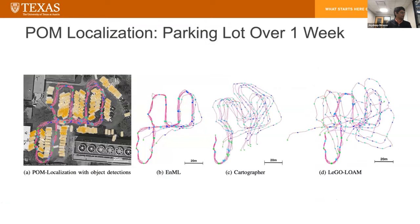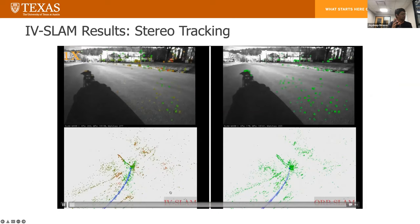Some recent work with PhD student Amanda Atkins is: can we infer probabilistic distributions of movable objects? In human environments like a parking lot, the exact location of parked cars is going to change from day to day. However, you can infer a long-term distribution of the most likely places where cars are likely to be. Can you use these probabilistic distributions and real-time detections to actually do long-term localization? Yes, you can. In fact, you can outperform things like Google Cartographer or Legolome, because Cartographer and Legolome assume the world is static — and clearly the world is not static.